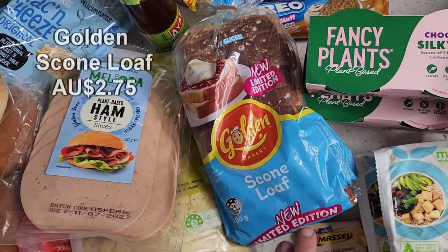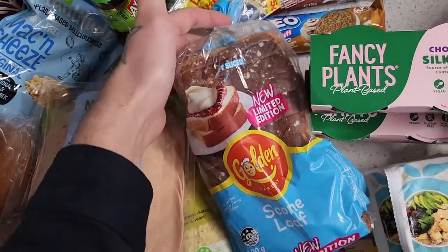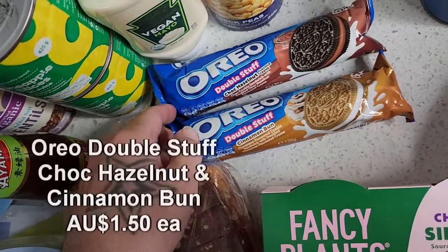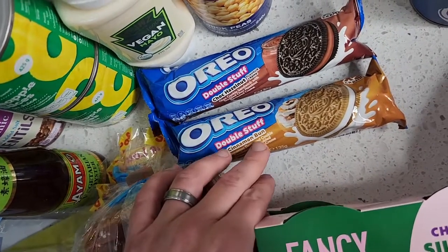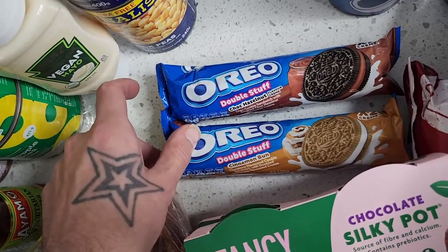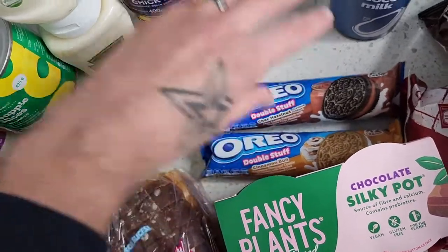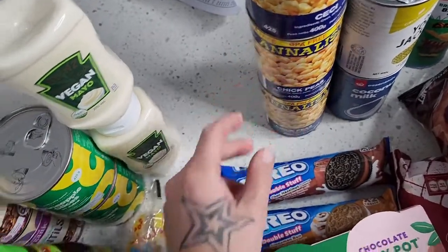A new limited release item — the scone loaf. From all reports everyone is loving it, and I love scones so that's fantastic to try. Also got new Oreo Double Stuff flavors: choc hazelnut and cinnamon and barn. Both sound fantastic and early reports say they are very delicious — keen to try them out.